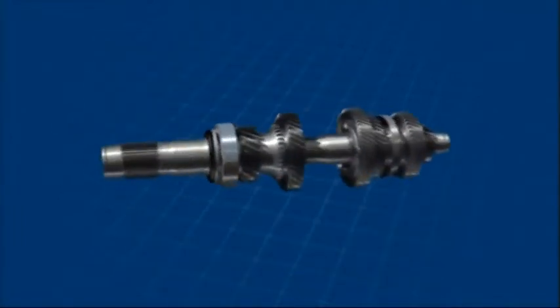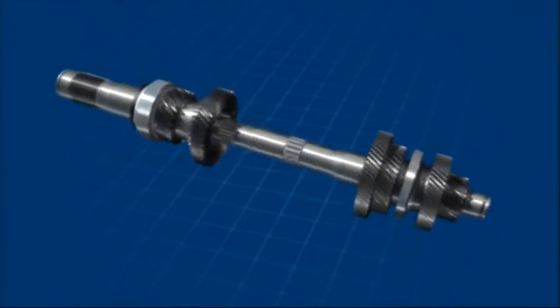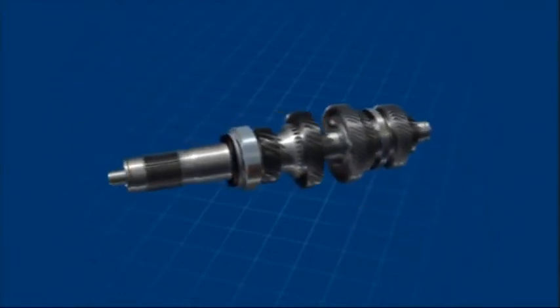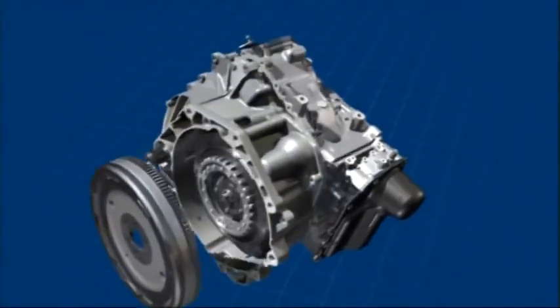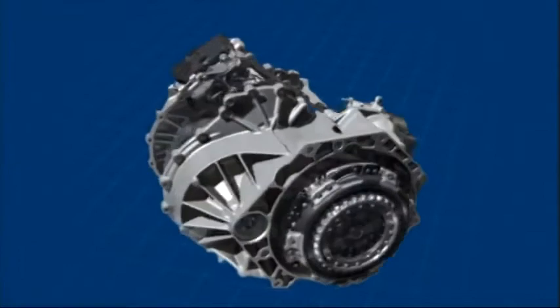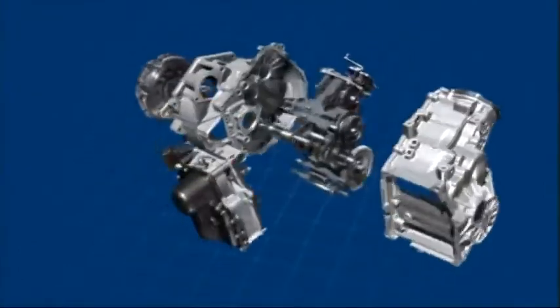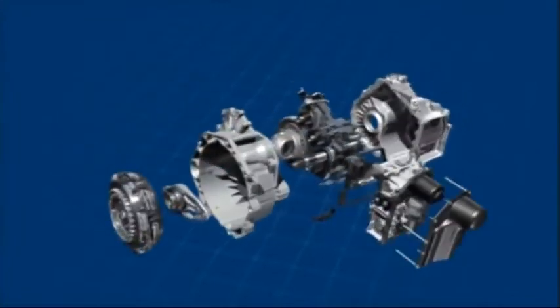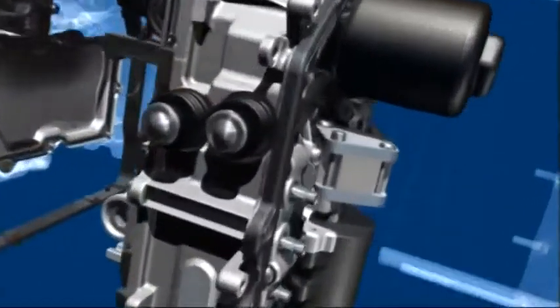The input shafts, coaxially located, transfer the torque from the engine into two gearbox sections of the new 7-speed DSG. Each of these gearbox sections features its own automatically actuated clutch. One gearbox section covers gears 1, 3, 5 and 7, and the other covers gears 2, 4, 6 and reverse.